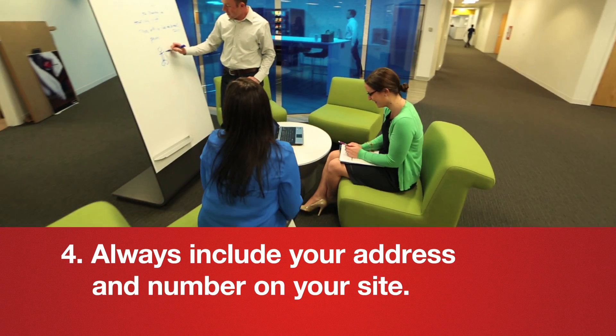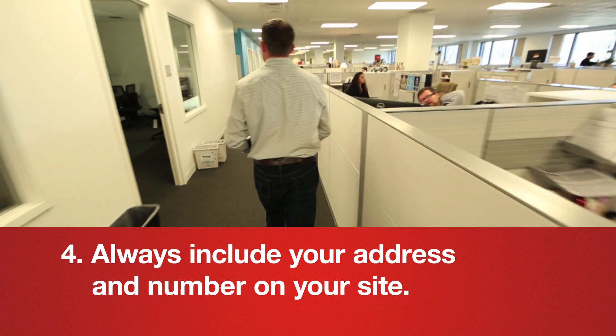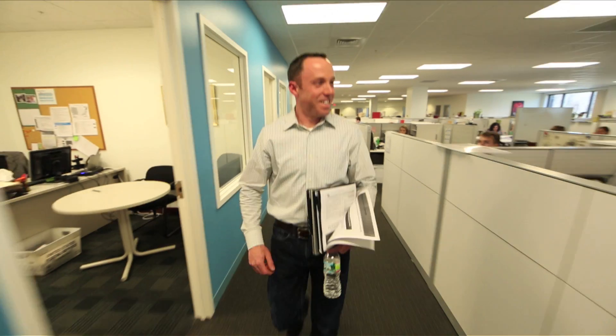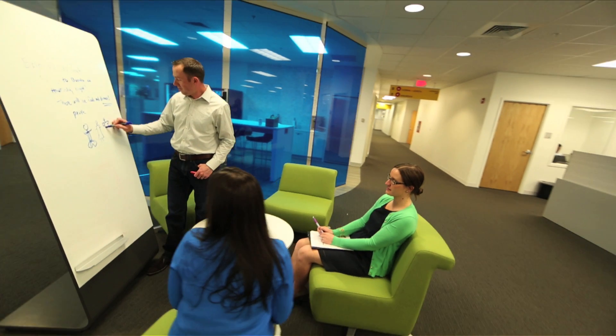If you have a website, include your address and phone number in a prominent location and in your header or footer across the site. It's best to do this in the same format as your Google local listing. This is helpful for customers and reinforces your location to search engines.